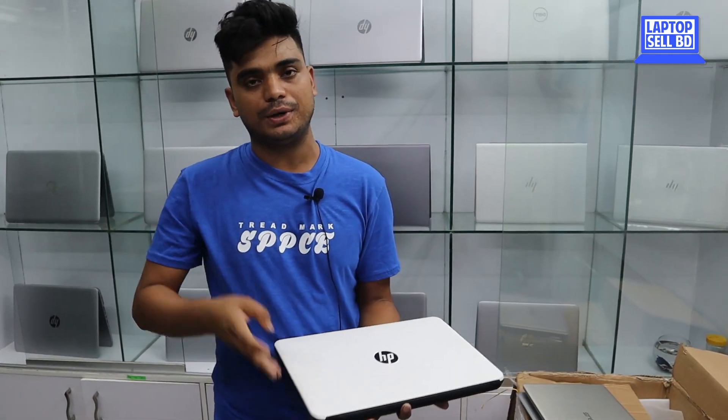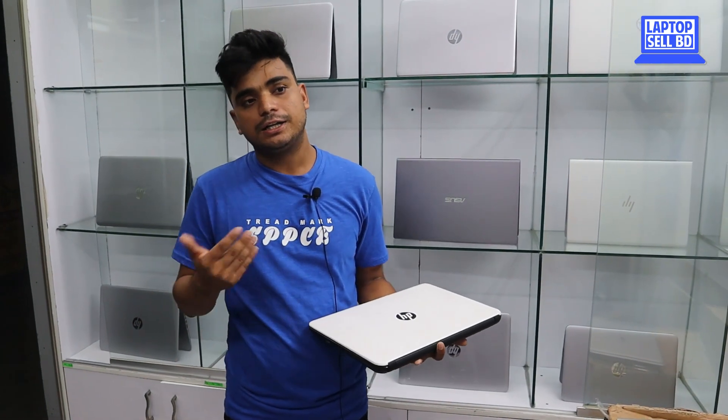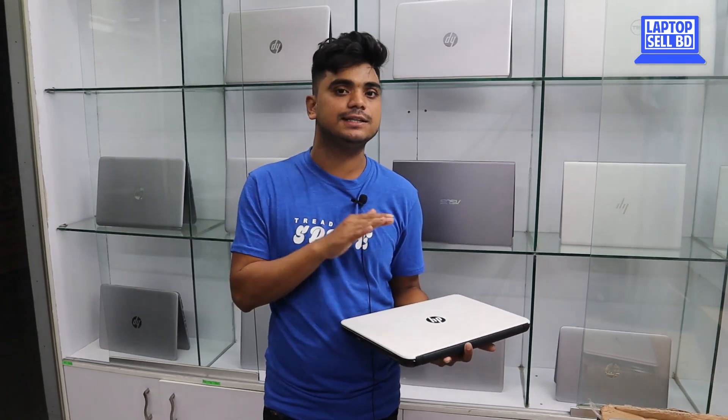These laptops are available from us in 7th Gen, 6th Gen, 5th Gen, 9th Gen, 8th Gen, and 10th Gen configurations. For premium cases, 10th Gen will also be available.